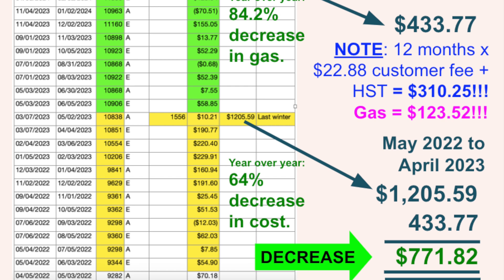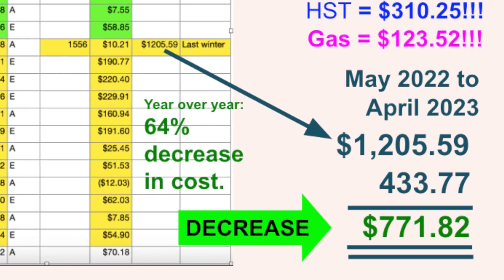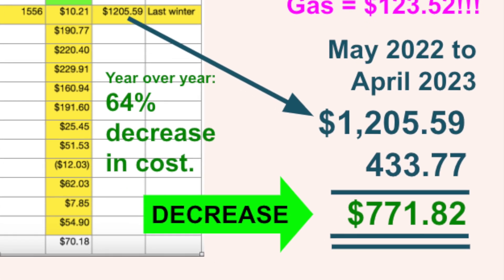Our 84% decrease in gas consumption only led to a 64% decrease in gas cost, and I'm going to show you why that is in a moment. Overall, our expenditures on natural gas decreased by a total of $771.82 over the first year that we ran our heat pump.